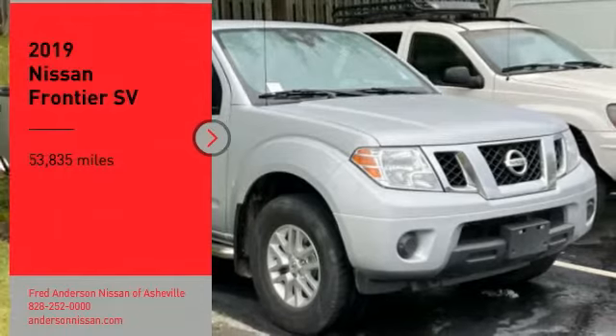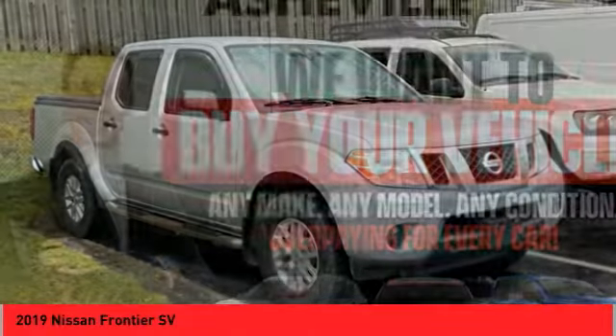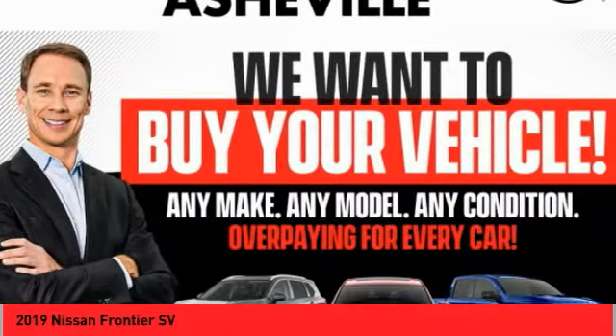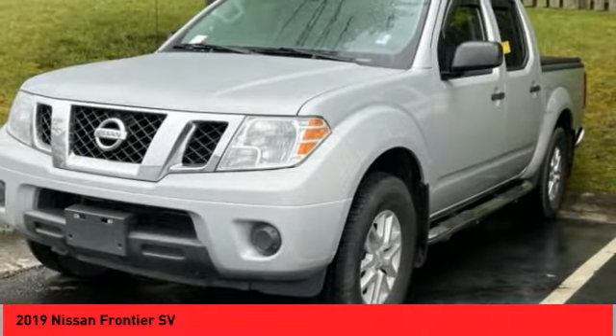Stop by and take a look at the 2019 Frontier. The Nissan Frontier offers a full-length, fully-boxed frame for strength, serious off-road capabilities, and a five-star rating for side impact crash safety.